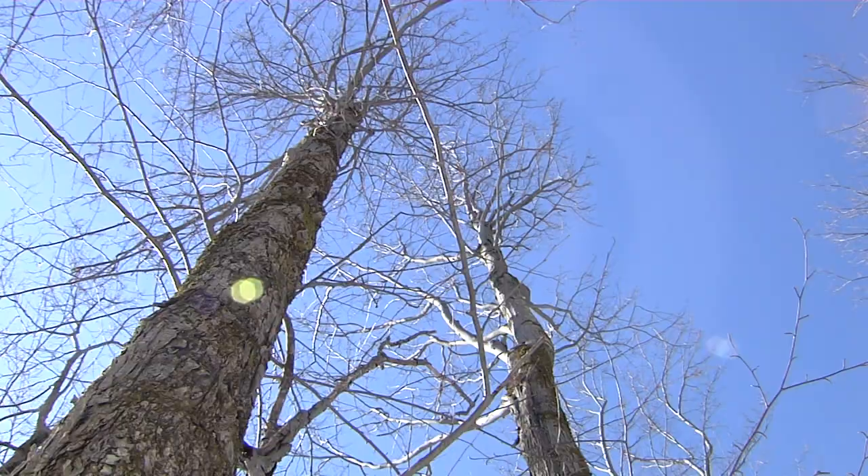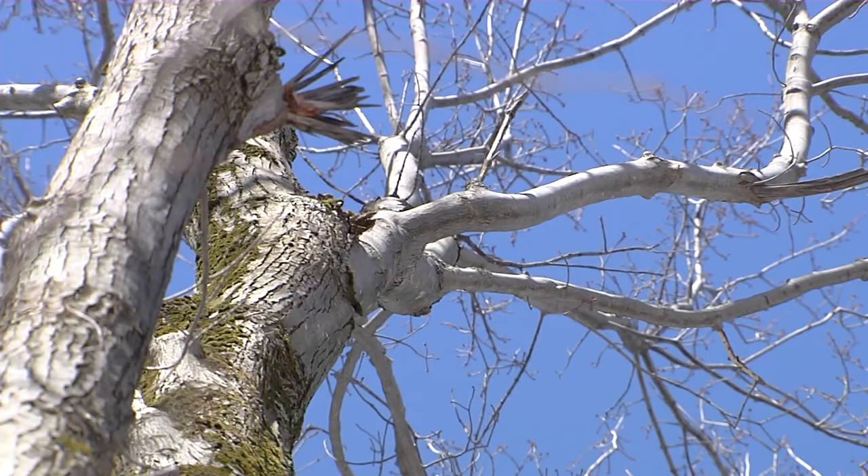Plenty of producers use red maple as crop trees for maple production along with their sugar maples, if they have them growing in the stands that they tap. But there are some holdover barriers to some producers really feeling comfortable adding or using red maple as a crop tree.